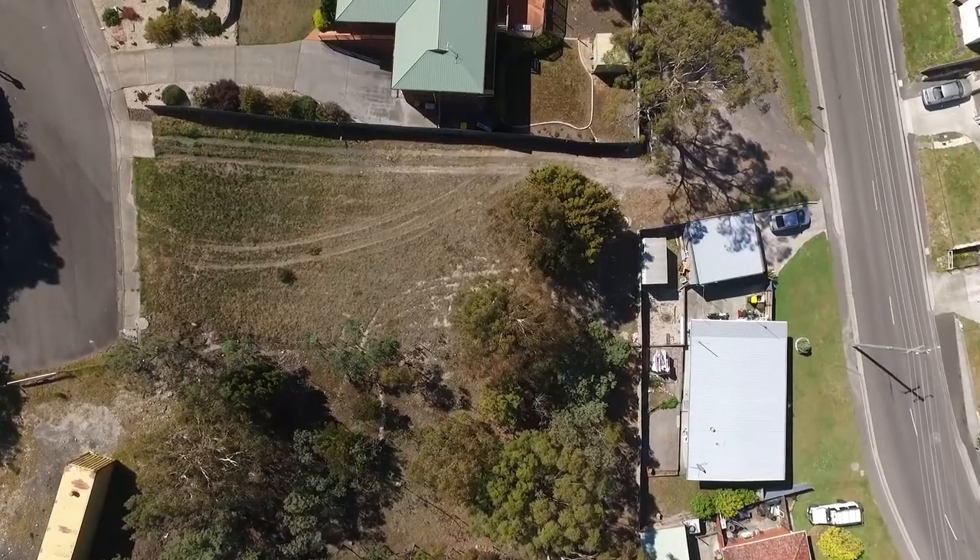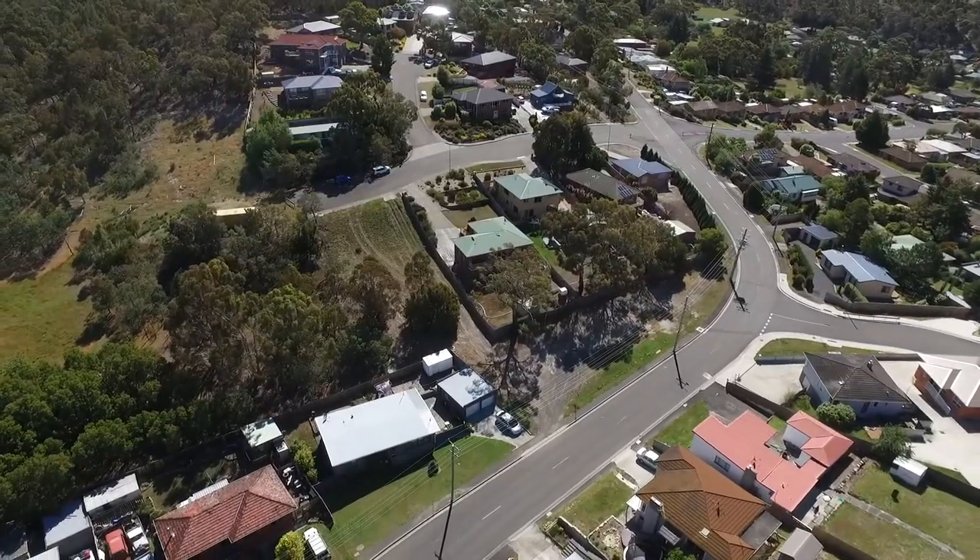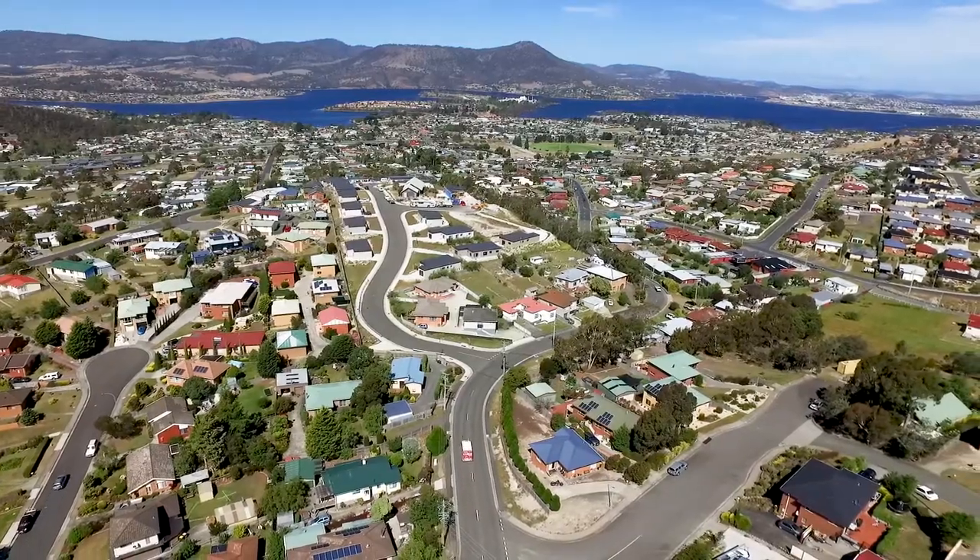G'day, I'm Dallas Joyner of Roberts Real Estate. I'm here at 9 Elliston Street in Claremont. This generous sized block measuring approximately 800 square meters is situated in a well-established area of Claremont, and only a short drive to local shops, schools, and Claremont Village Shopping Centre. Just around the corner is a bus stop.